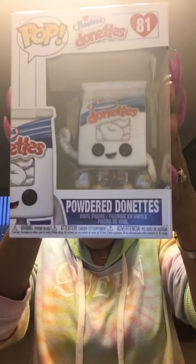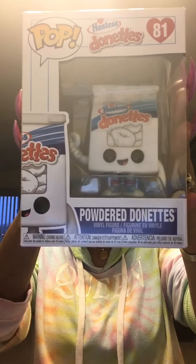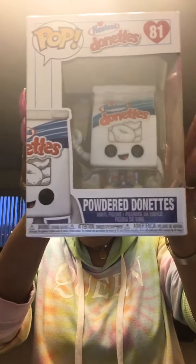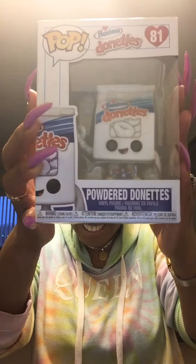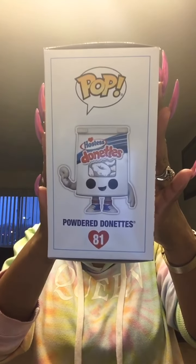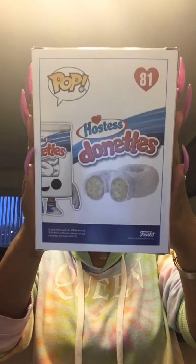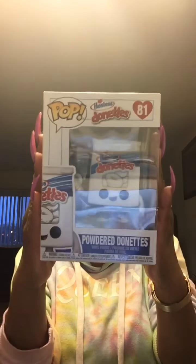The next one is the Hostess Donuts — isn't he cute? You guys remember those white powdered donuts. Look at the detail — it says Hostess Donuts and he has the little picture of white donuts on him. Look at his little smile and he's holding a little donut in his hand. I absolutely love him. Here's the front, out of the packaging, and back to the front. He is box number 81.